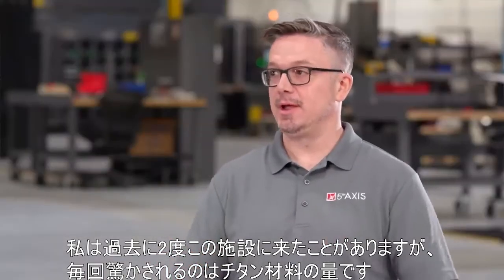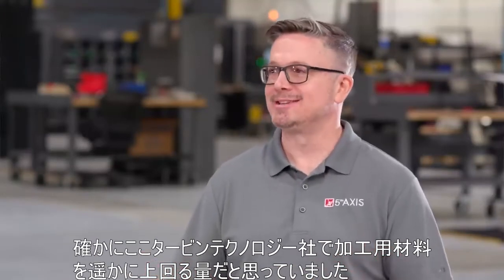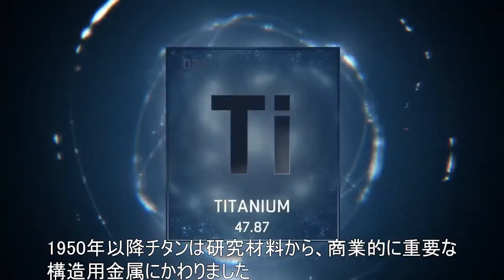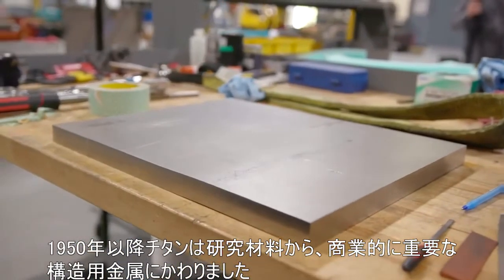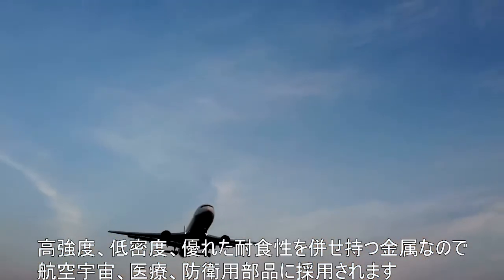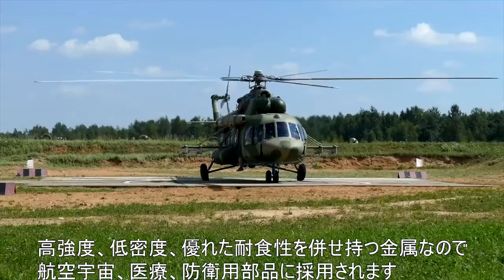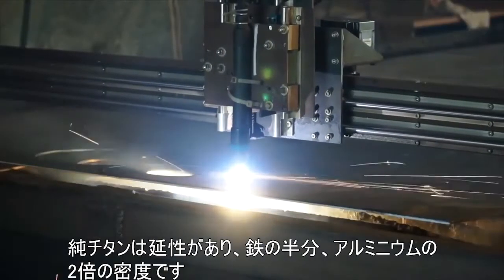The first thing that jumps out at me visiting this facility is the amount of titanium raw material here — not even just the amount, but the size of some of the raw stock. After 1950, titanium changed from a laboratory curiosity to an important commercially produced structural metal. It's lightweight, low corrosion, and its combination of high strength, low density, and excellent corrosion resistance make it really useful for parts used in aircraft, spacecraft, medical, and defense manufacturing. Pure titanium is ductile, about half as dense as iron and less than twice as dense as aluminum.